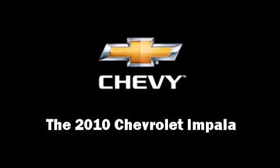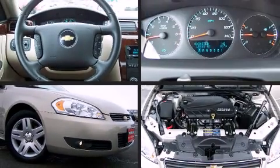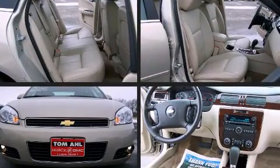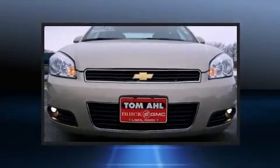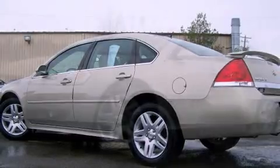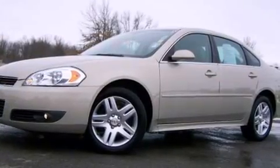Discerning drivers will appreciate the 2010 Chevrolet Impala. This four-door sedan has just over 15,000 miles. A 3.5-liter V6 engine pairs with a sophisticated four-speed automatic transmission, providing a smooth and predictable driving experience.